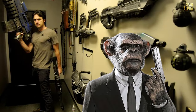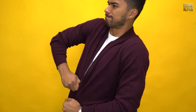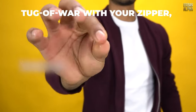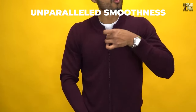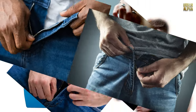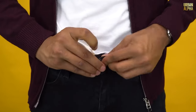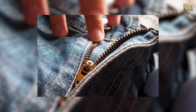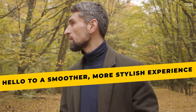Here's a secret weapon: Vaseline or Graphite. The next time you find yourself in a tug of war with your zipper, reach for some Vaseline or Graphite. A simple application along the zipper's track system can work wonders. Your zipper will glide with unparalleled smoothness, and you'll bid farewell to zipper-related embarrassment. Say goodbye to zipper woes and hello to a smoother, more stylish experience.